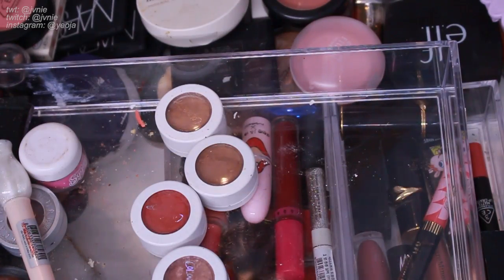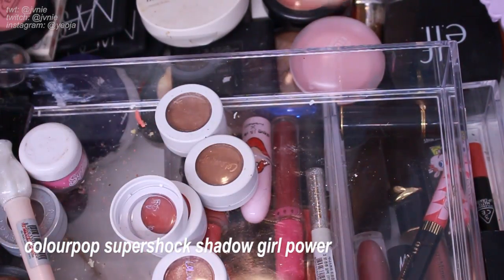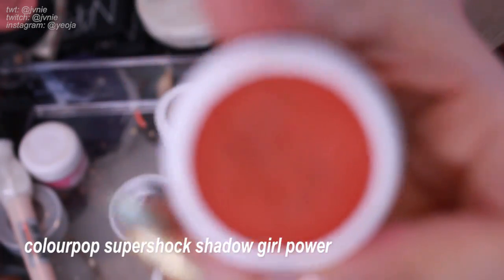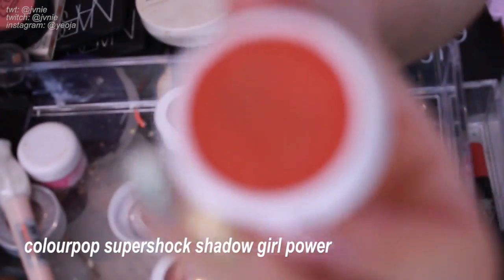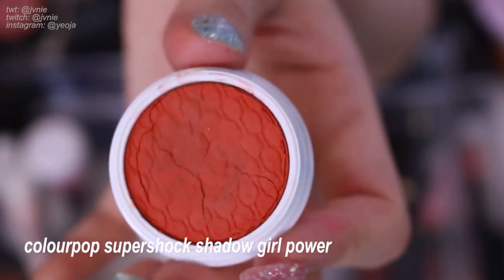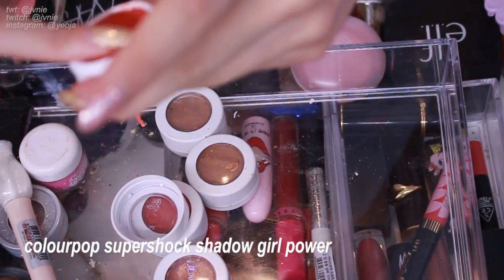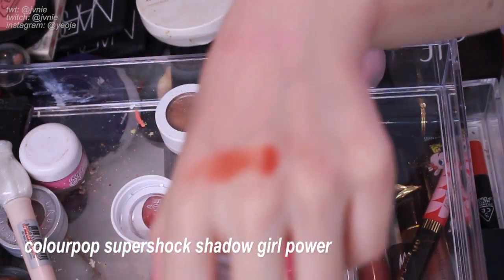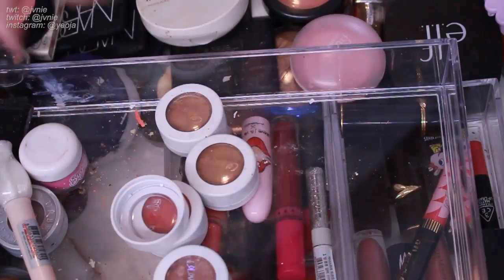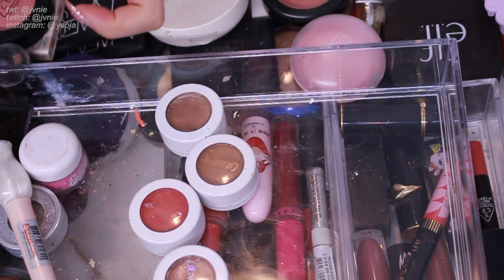Next is ColourPop Girl Power — I have to keep it just because of the name. But this is like the only one that's actually cracked. I think it might be the matte formulas that dry out faster. It's almost unusable because of how dry it is, so I think I'm just gonna get rid of it — it's a very cute color but it's super old and dried out.